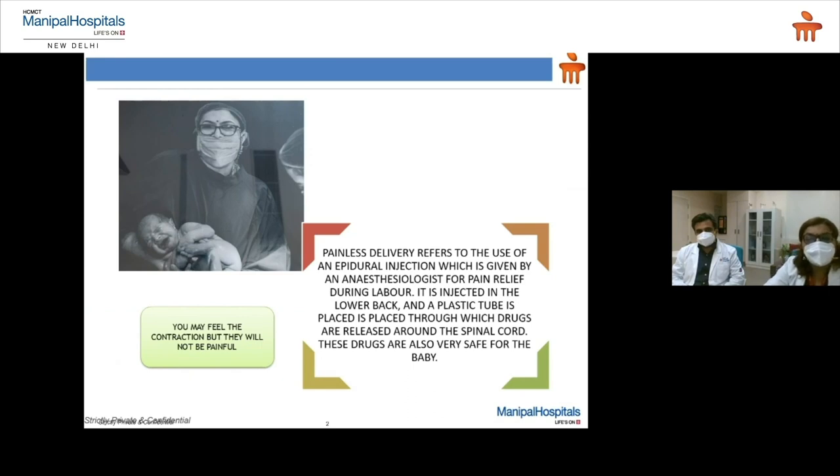So what is painless delivery? A painless delivery refers to the use of an epidural injection, which is given by a trained anesthesiologist for pain relief during labor. It is injected in the lower back and a plastic tube is placed through which drugs are released around the spinal cord. These drugs are very safe for the baby, so you may feel the contraction but they will not be painful.